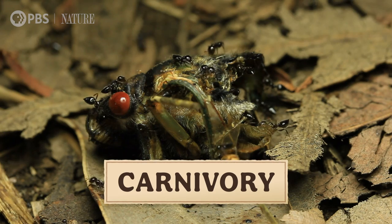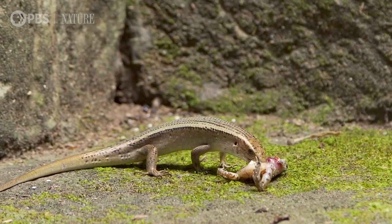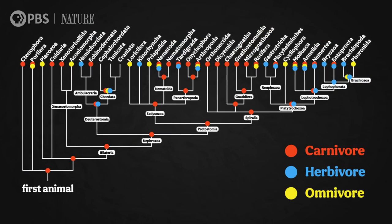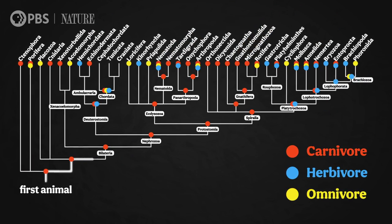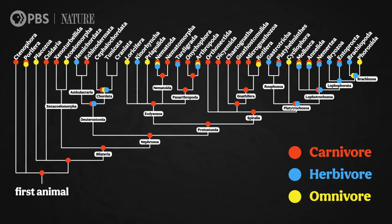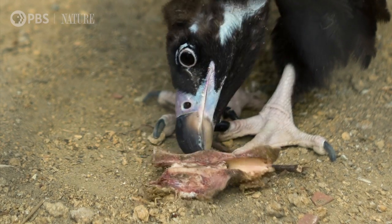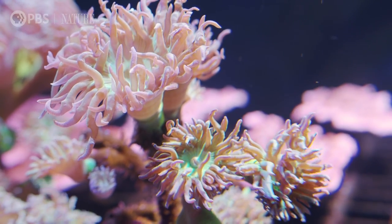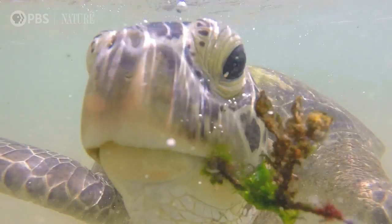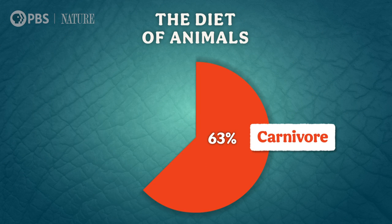One of the oldest diets is carnivory, or eating other animals. Animal-eating animals, like those ctenophores we mentioned that liquefy their prey, probably evolved long before plant-eating animals. If we consult the animal tree of life, the common ancestors of many phyla are carnivores. Plant-eaters only show up within the phyla later. Animals could have been eating other animals for over 600 million years — many millions of years before plants even existed on land. Today, about 63% of animals are carnivores, according to a 2019 study by scientists at the University of Arizona.